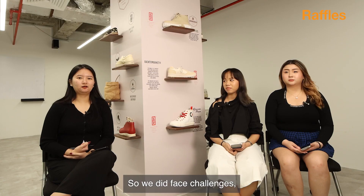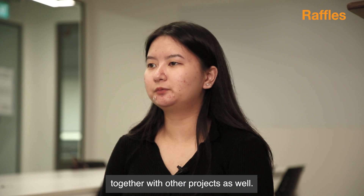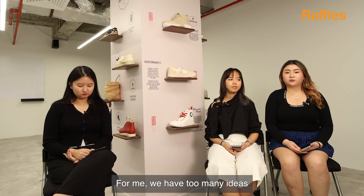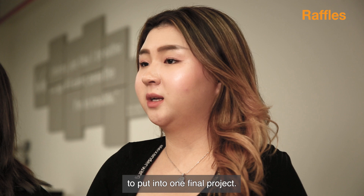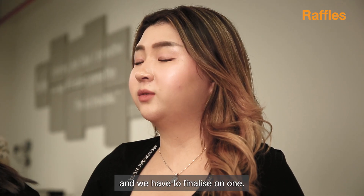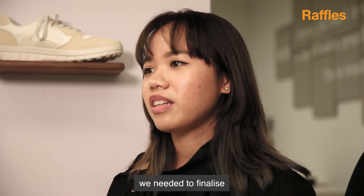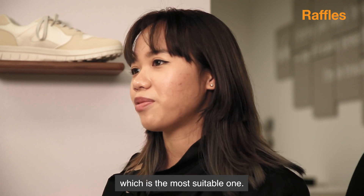We did face challenges. One of them is time management, as we are doing this project together with other projects as well. We also had too many ideas to put into one final project, especially since we have different opinions and we had to finalize it into one. As we had many designs to choose from, we needed to finalize which one was the most suitable.